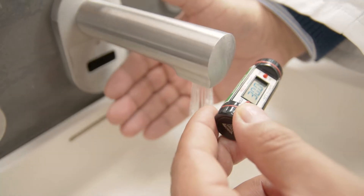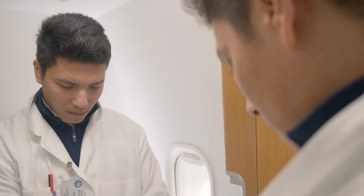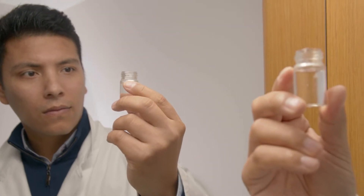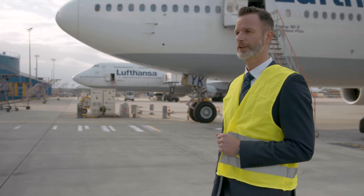Samples from the water supply system of each aircraft should be tested at least annually. Our customer Lufthansa Technik benefits from our seamless organisation of the sampling. We adhere to the airport requirements to enter the area and conduct the sampling on the aircraft accordingly.